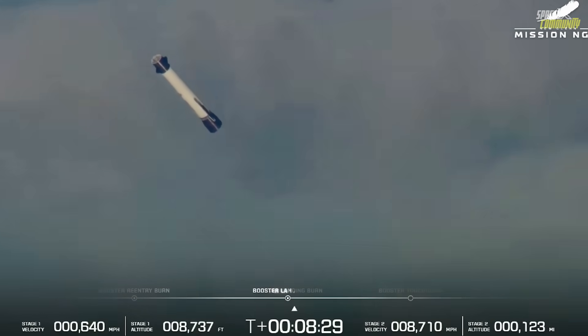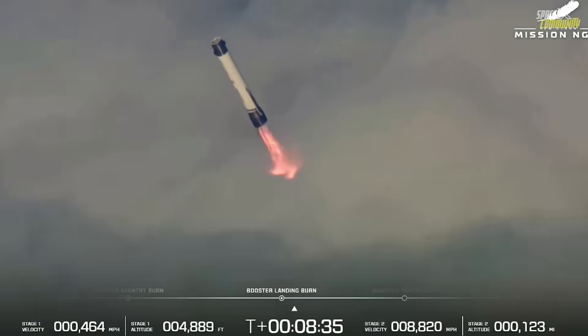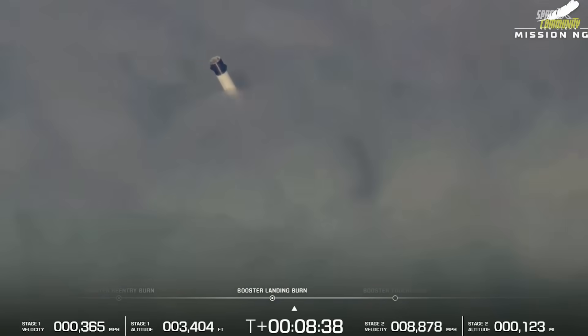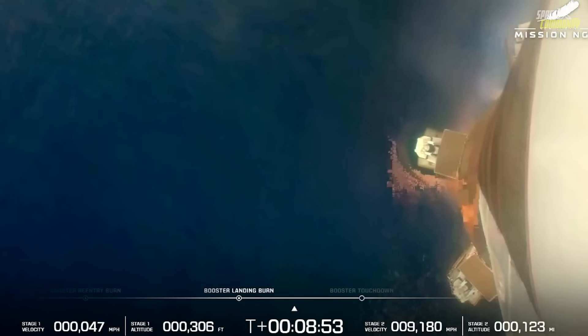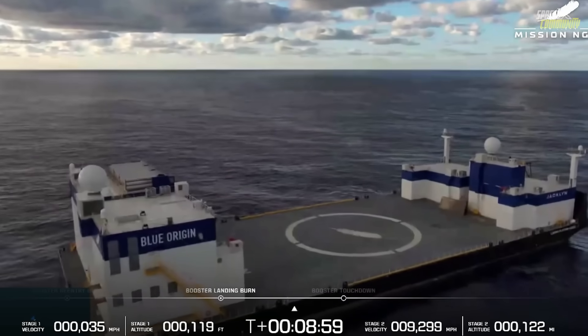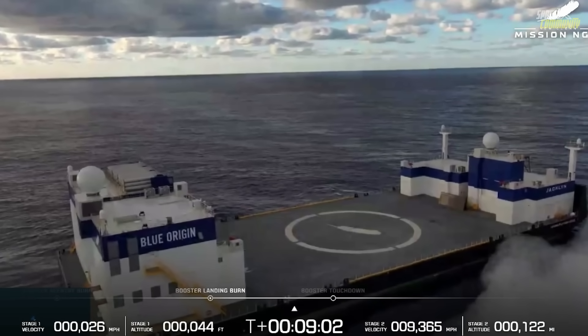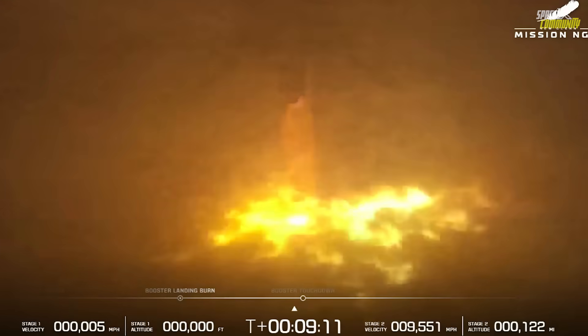What makes NG-2 such a defining success isn't just that the rocket worked — it's that everything worked. The flawless sequence of events, from propellant loading through booster recovery, validated years of design iteration and data gathered from the partially successful NG-1 mission earlier in 2025. That first flight had demonstrated orbital insertion but failed to recover the booster due to engine relight issues. Today, those problems were not only fixed, but conquered with precision. The booster's re-entry burns fired perfectly, its guidance systems aligned flawlessly with the landing target, and Blue Origin's ocean recovery operations — once a source of doubt — executed smoothly.